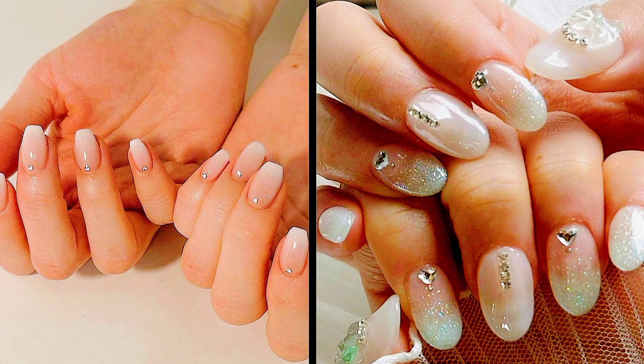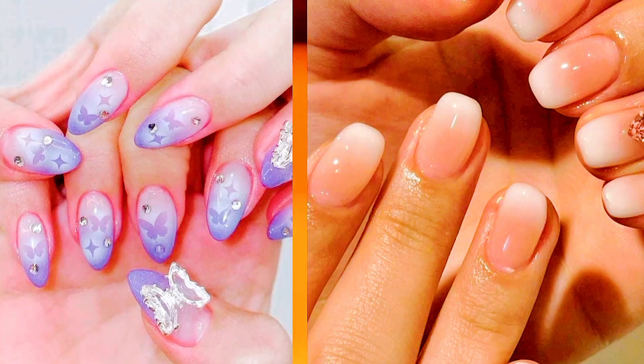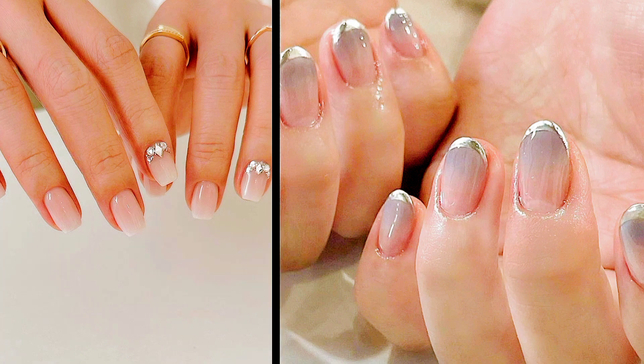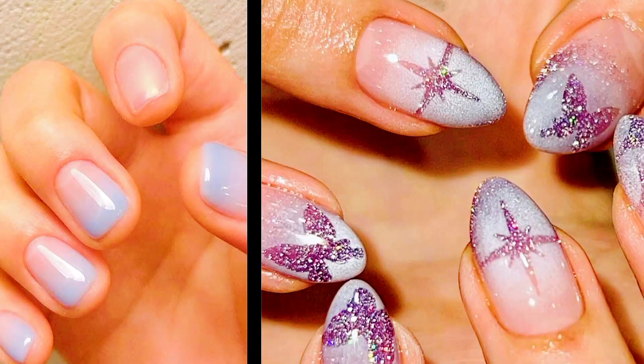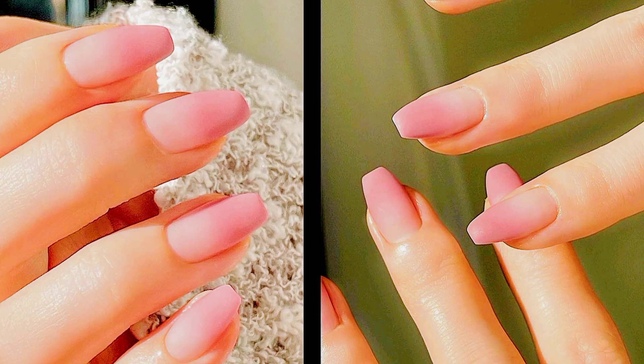Number three: gradient ombré. Gradient ombré nails continue to be a staple in Korean nail art, but in 2024 there's a twist. Rather than the traditional smooth transition from one color to another, Korean nail artists are experimenting with bold color combinations and unique application techniques. Neon gradients, sunset-inspired hues, and unexpected color pairings create striking and eye-catching looks that stand out from the crowd.